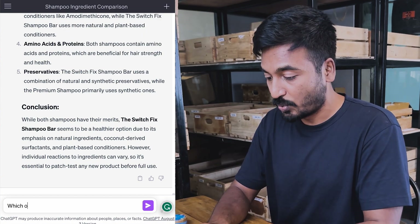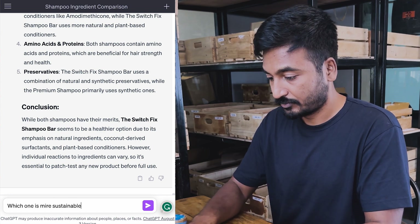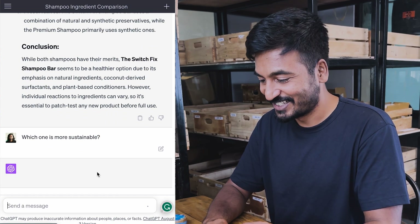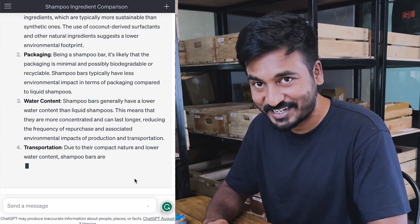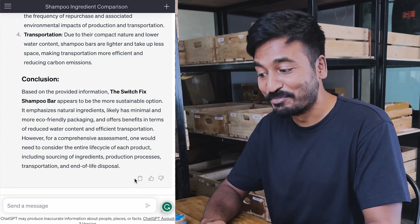Second question: which one is more sustainable? I've not provided information about which one is plastic and which one is paper — let's just look at the ingredients like last time. Conclusion: based on the provided information, the SwitchFix shampoo bar appears to be the more sustainable option.